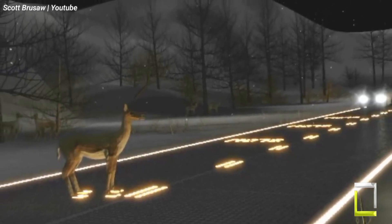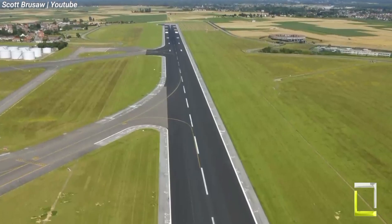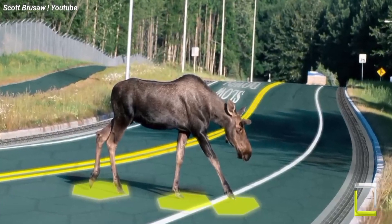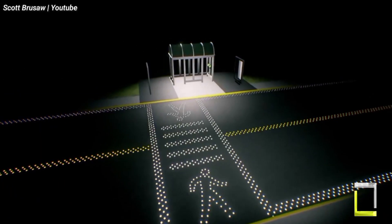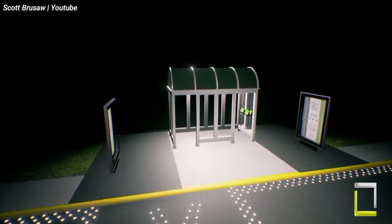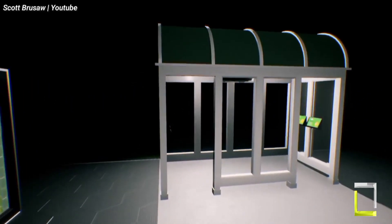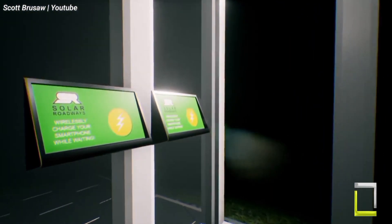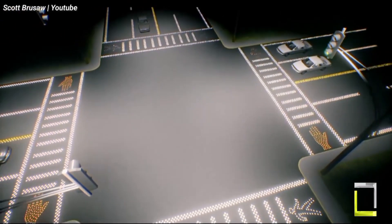Solar roadways is an intriguing concept, but it has obstacles. The usefulness and durability of the current prototypes are questioned by some specialists, and they are costly. On the other hand, the business is always improving its design. Notwithstanding the obstacles, Solar Roadways offers an exciting look at how sustainable infrastructure will develop in the future.